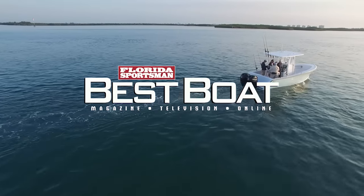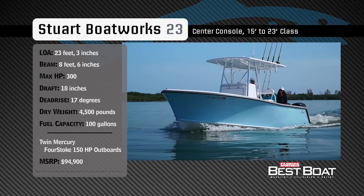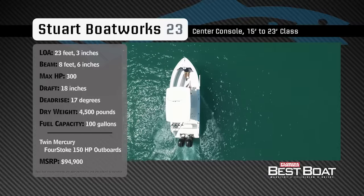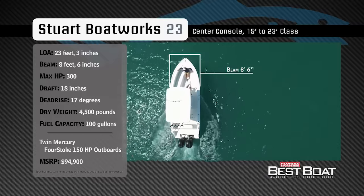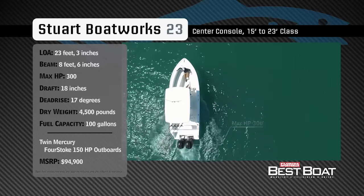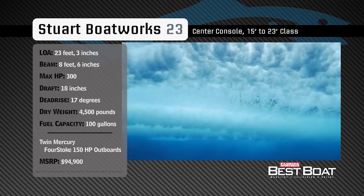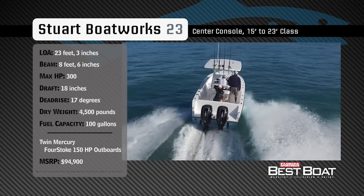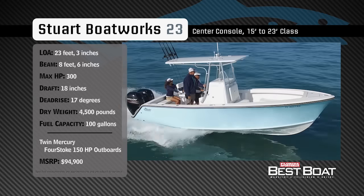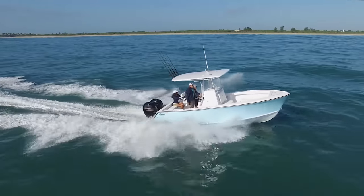Now let's check out the Stuart Boatworks 23. Representing the 15-to-23-foot class in the center console category, the Stuart Boatworks 23 has an overall length of 23 feet 3 inches, a beam of 8 feet 6 inches, and a max horsepower rating of 300. Built for a smooth ride when the waters churn up offshore, she has a draft of 18 inches, a dead rise of 17 degrees, a dry weight of 4,500 pounds, and a fuel capacity of 100 gallons.